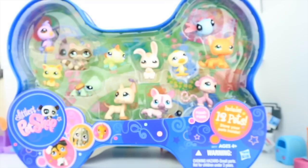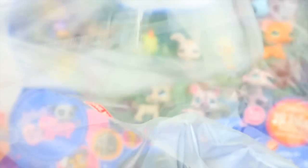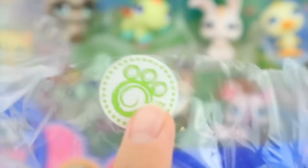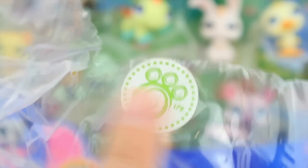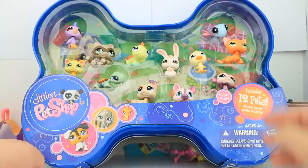Now that we've got this huge box open, let's take a look at what was on the wrapping sealing the whole set together. There's a Target sticker — I'm pretty sure this is the US Target, so this might be from the US, or maybe it's just a sticker. On the wrapping there was also this really adorable LPS sticker — these were included on all the old LPS sets a few years ago. You'd collect these stickers and send them to Hasbro, and they'd send you a limited edition LPS.